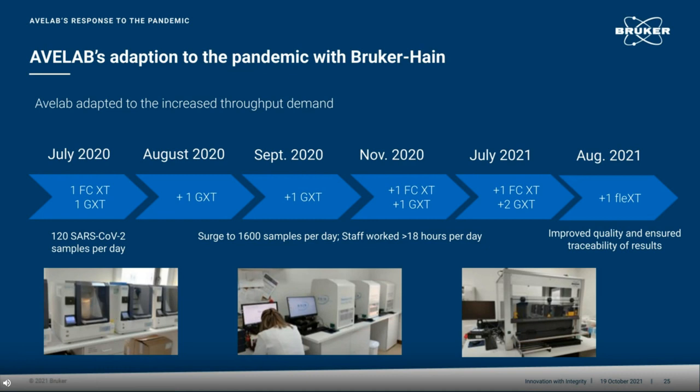Like all labs around the world, when COVID-19 struck, AvaLab had to respond to a sudden surge in sample processing. In July 2020, the sample numbers increased to 120 samples per day. At this time point, they purchased the Fluorocycler XT and a GenoExtract. In August 2020, they needed another GenoExtract. Then, as the sample demand increased to 1,600 samples per day — that is 1,600 samples in one day — they not only needed another GenoExtract in September, but I was informed that staff were working for more than 18 hours per day to get through the sample volume. In November, they needed another Fluorocycler XT and GenoExtract. In July this year, they took on another Fluorocycler XT and two more GenoExtracts. And in August this year, they were our prized first customers of the GenoExtract Flex-T, which they tell us has improved the quality and ensures traceability of the results.